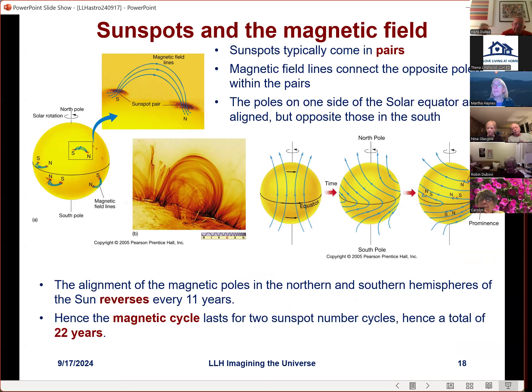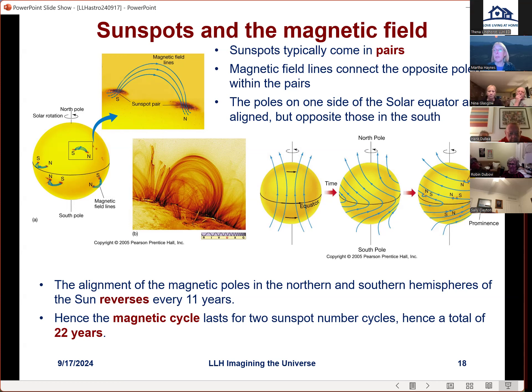Hank asks whether there are instruments permanently observing the sun. Yes — there's something called GONG, the Global Oscillation Network Group, and large optical telescopes designed to constantly observe the sun. There are also spacecraft which constantly observe the sun to learn about solar activity. I'll come back and mention more about some of this in a couple of minutes.